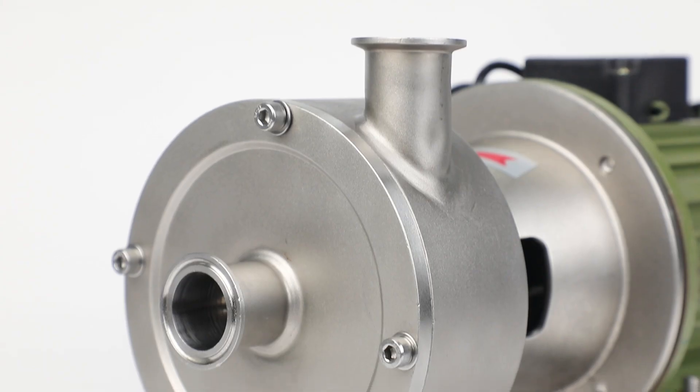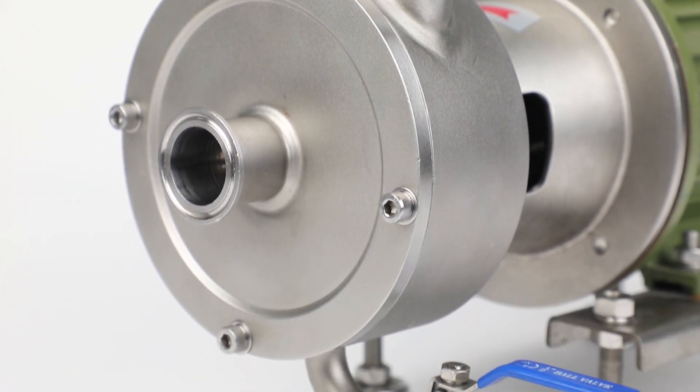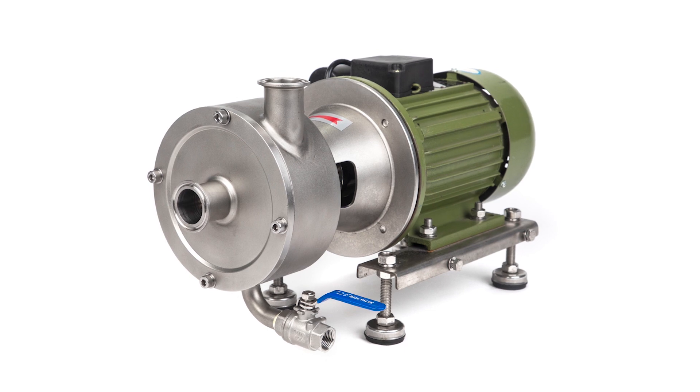All of the impellers are open type, which can meet the hygienic application. All of our pumps can be used for food-grade application.